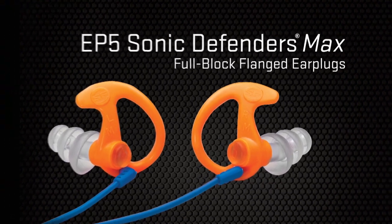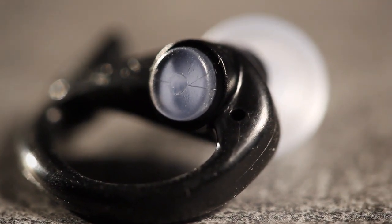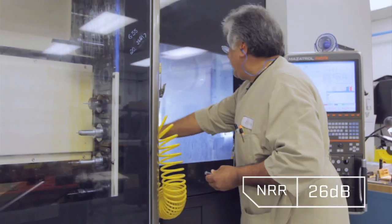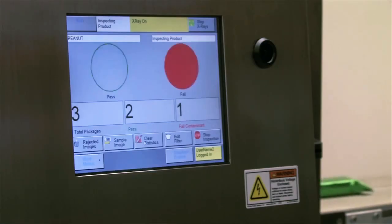Full-block EP5 Sonic Defenders Max earplugs don't have a filter, but they do reduce dangerous noise by relying on a solid polymer stem. They're a great choice for those who want a bit more hearing protection with an NRR of 26 dB but don't need to hear ambient sounds in their line of work. EP9s are full-block versions like EP5s, but are metal-infused, making them detectable by industrial scanners.